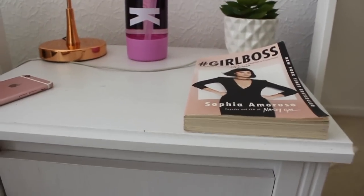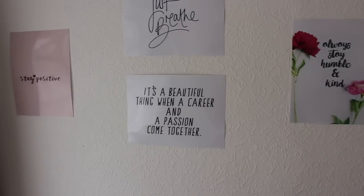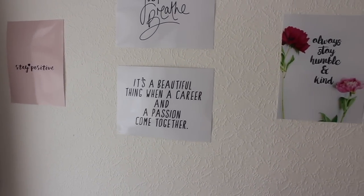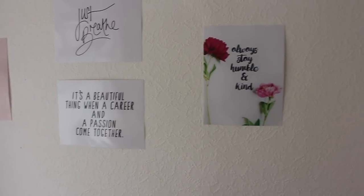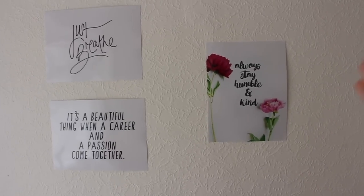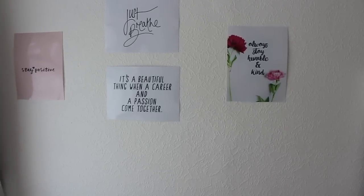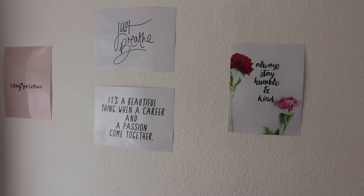Just above my bedside table I've got a few different quote prints ordered from La La Lab — it's an app where you can order pictures in different styles like Polaroid or simple plain styles. It's really good because it fills up this part of the wall which did look a little blank, and I really wanted to fill it with quotes.